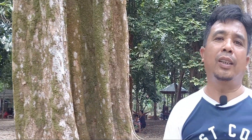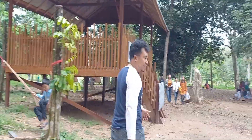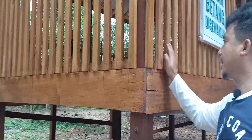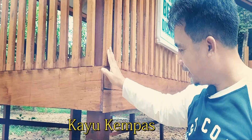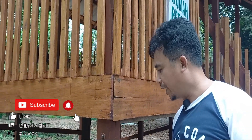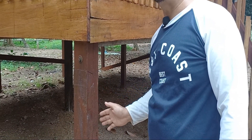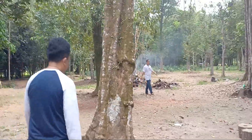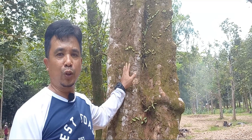Kayu meranti biasa digunakan untuk membuat mebel dan memang asli kayu Kalimantan. Pondok ini menggunakan kayu asli Kalimantan Tengah. Ini adalah jenis kayu kempas. Dan kalau tiangnya, ini kayu ulin, atau kayu besi lebih dikenalnya. Kayu ini cukup keras dan cukup kuat kalau dipakai di air. Ketahanannya kalau dia ada di air melebihi ketahanannya kalau ada di tanah. Inilah pohon kayu besi atau kayu ulin yang cukup terkenal di Kalimantan Tengah. Kayu ini cukup berat, cukup keras.